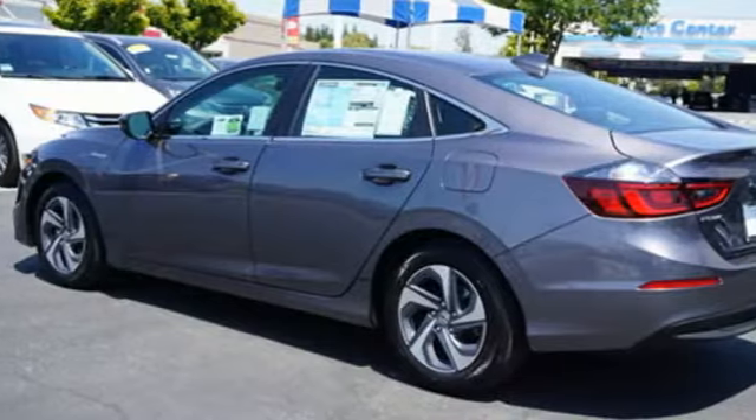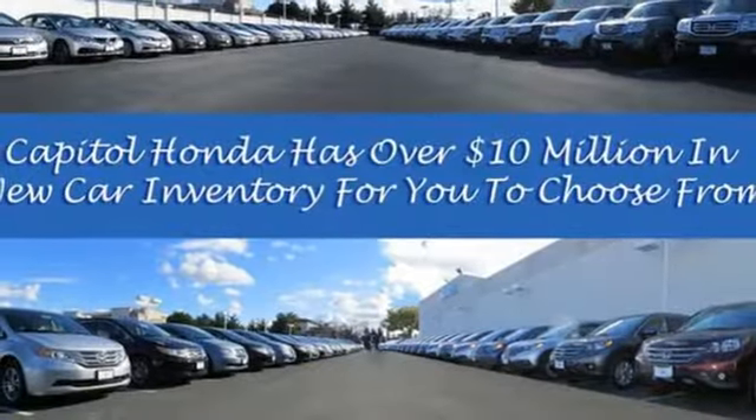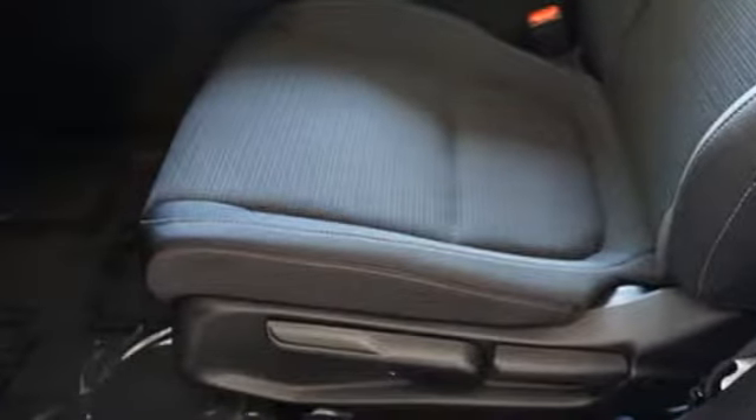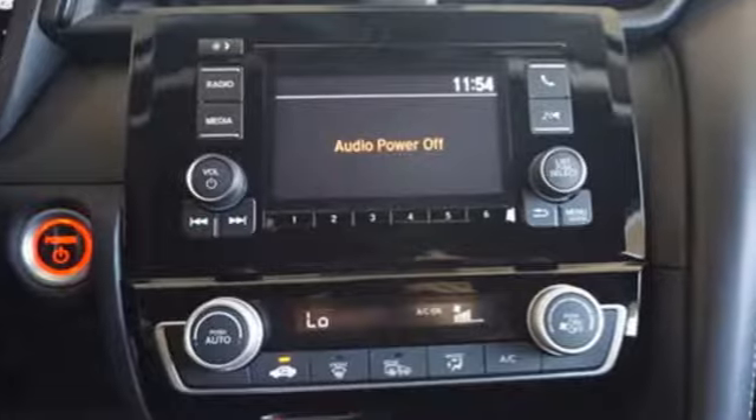Bluetooth streaming audio, power heated mirrors, manual tilting steering column, remote engine start, manual telescoping steering column, continuously variable automatic transmission, aluminum wheels, gas pressurized shocks, and inline four-cylinder engine.